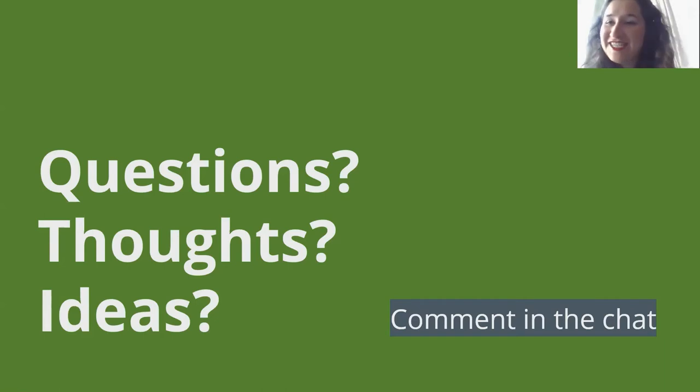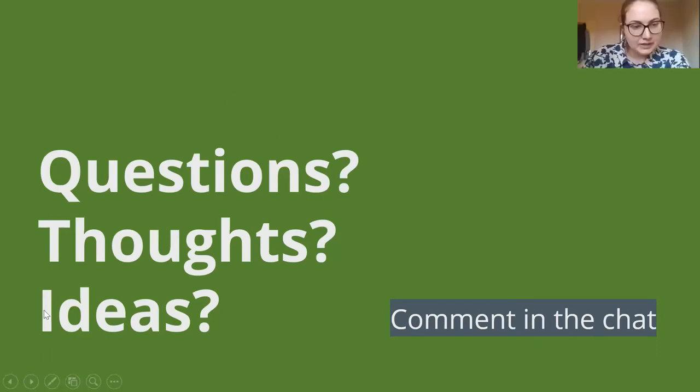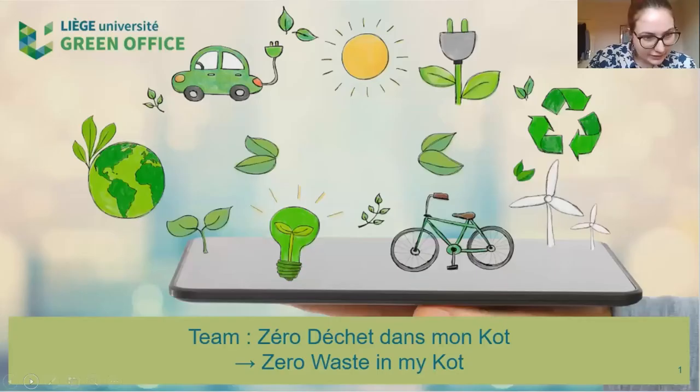Thank you Mathilde for the presentation and thank you all for posting so many comments. Now Judith and Jennifer from the Green Office at the University of Liège will present. What they are going to present today is one of their five student-led projects, called 'Zero Waste in My Coat' — 'coat' in Belgium meaning student housing. The plan is to help students reduce their waste and recycle more in their homes and university.